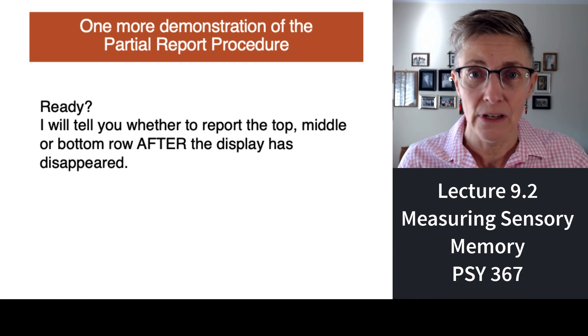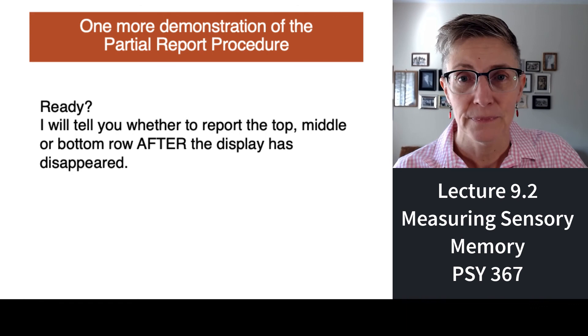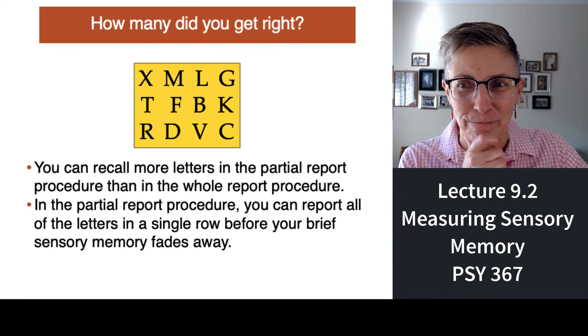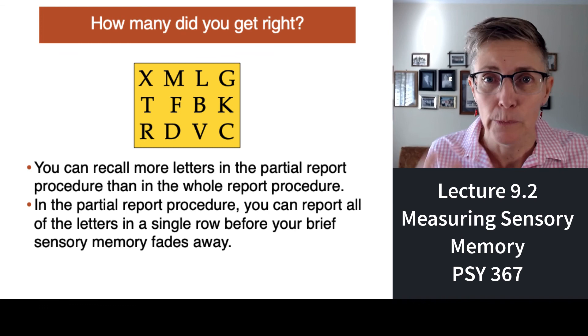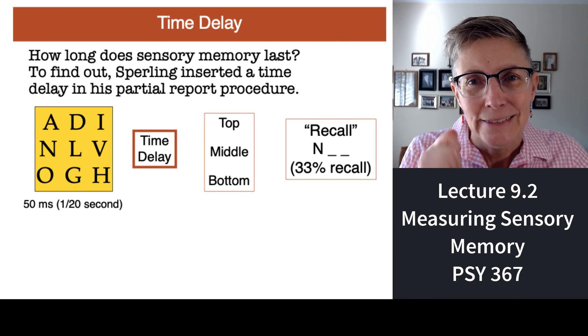Let's do another example. I'll show you a grid then call out 'top,' 'middle,' or 'bottom' — tell me what letters you remember from that row. Ready? Three, two, one — bottom. How many did you get right? The partial report procedure gives you enough time to report all the letters in a row. If you knew all the letters in one row without knowing which row I'd ask for, that means you had visual memory available across all rows. So the capacity of sensory memory is very, very large according to the partial report procedure.